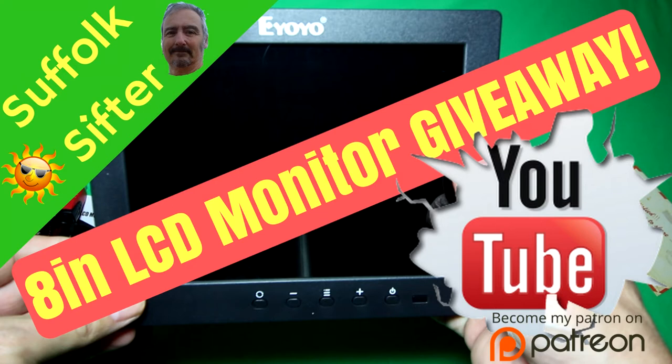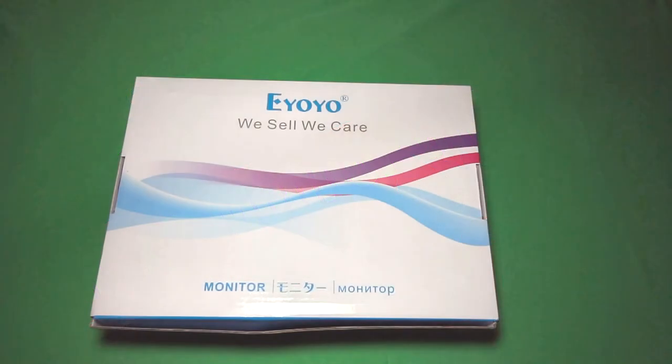Welcome to the Suffolk Sifter 500 subscriber giveaway. The prize on offer is an EOYO S801C 8 inch TFT LCD color monitor.